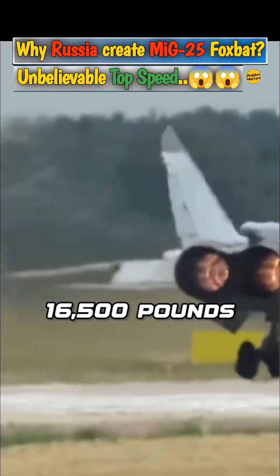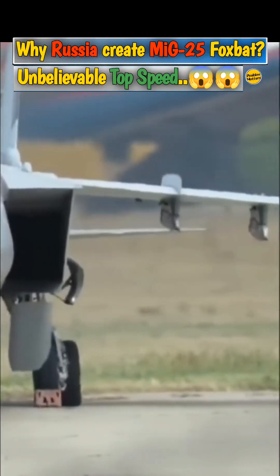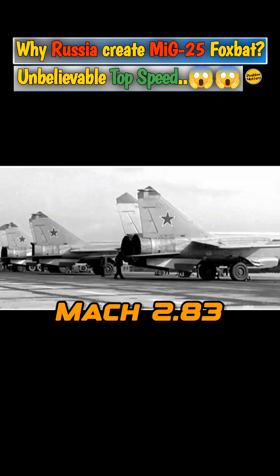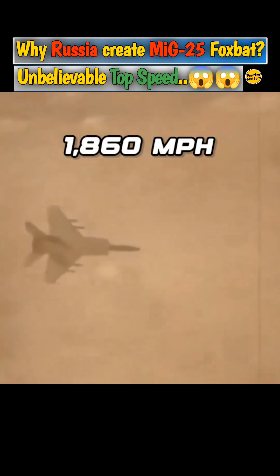The MiG-25 was powered by two Tomansky R-15B-300 turbojet engines, each capable of producing 16,500 pounds of thrust, with afterburners boosting this to 22,500 pounds. These powerful engines enabled the MiG-25 to reach speeds of up to Mach 2.83 — approximately 3,000 kilometers per hour or 1,860 miles per hour — at high altitude. Although the aircraft could theoretically reach speeds of Mach 3.2, doing so would risk damaging the engines.